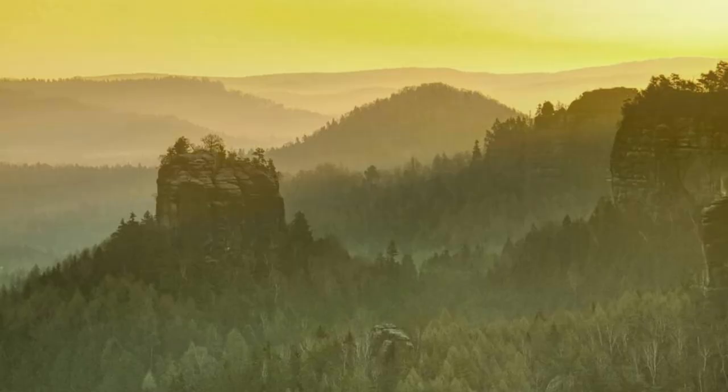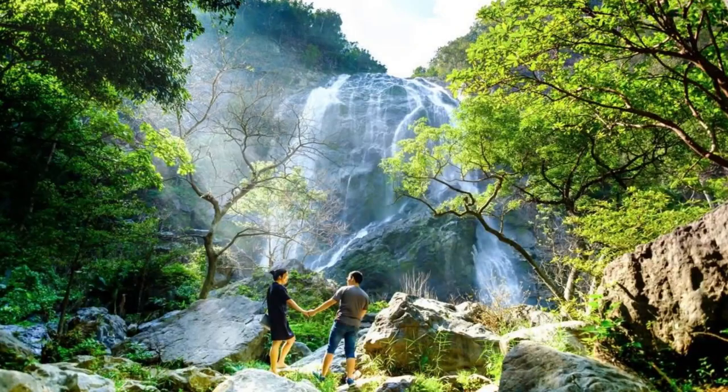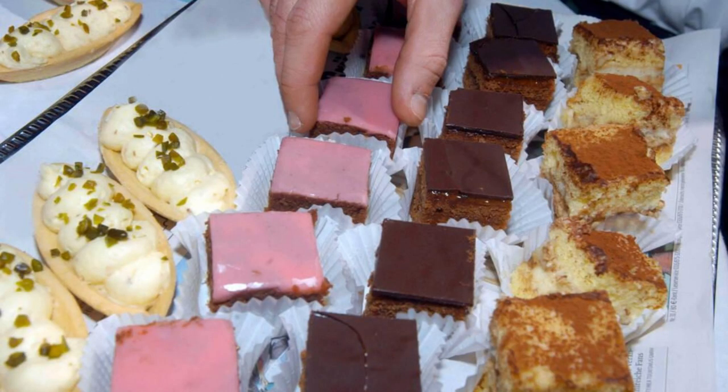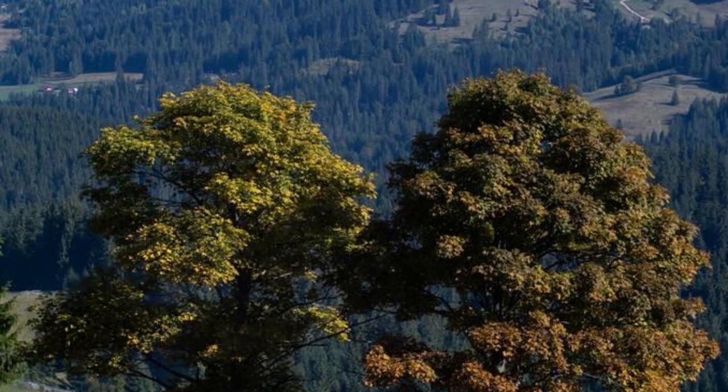Black Forest. Venture into the enchanting depths of the Black Forest, a mystical woodland that spans southwestern Germany. Explore its dense forests, rolling hills, and cascading waterfalls as you encounter folklore, traditions, and natural wonders. Hike along scenic trails, visit charming villages such as Freiburg and Freudenstadt, and sample regional delicacies such as Black Forest cake and smoked ham. The Black Forest is a haven for outdoor adventurers and culture enthusiasts alike.